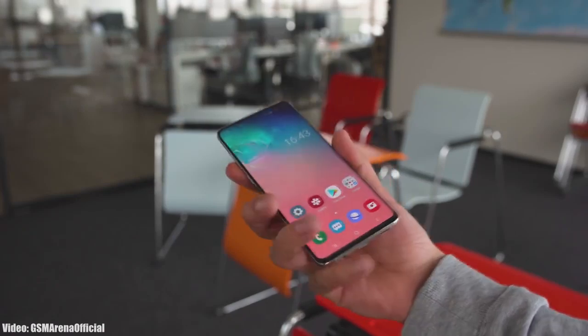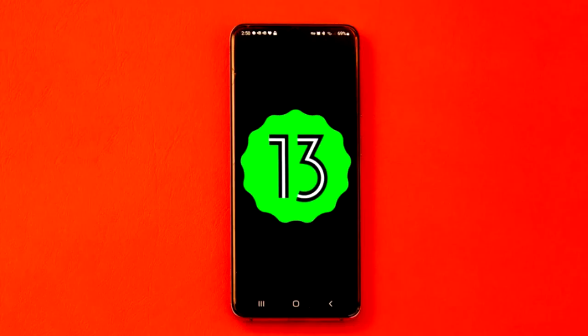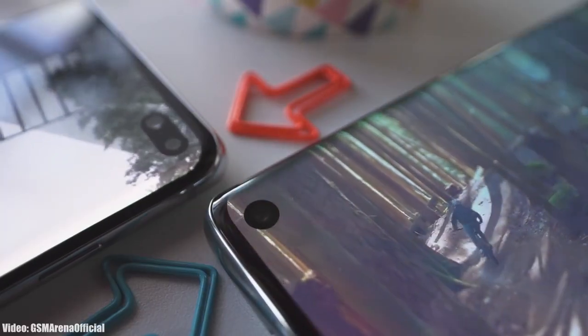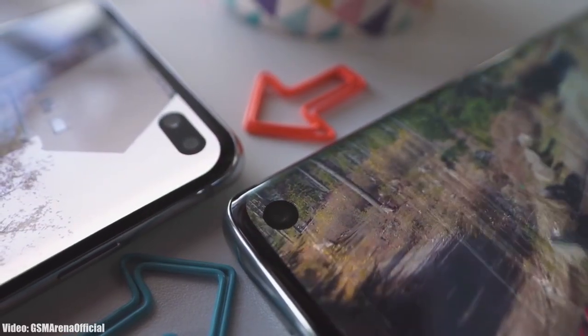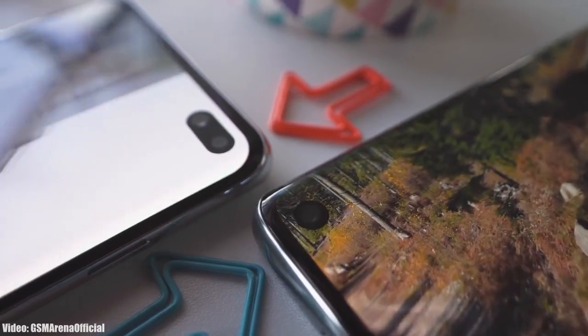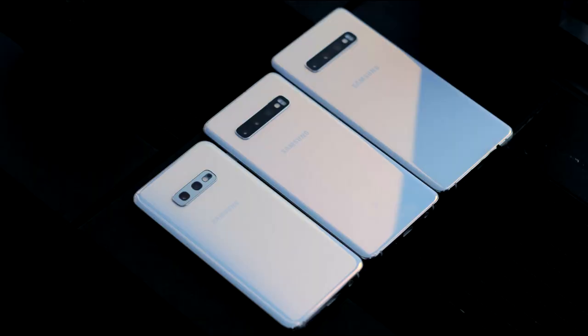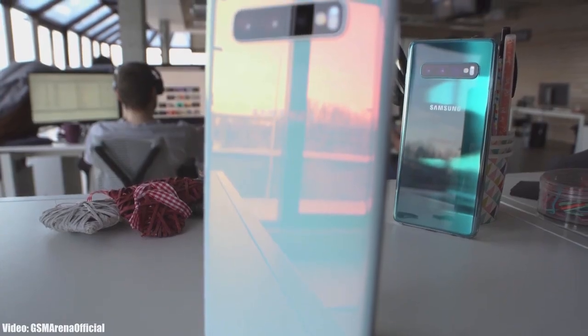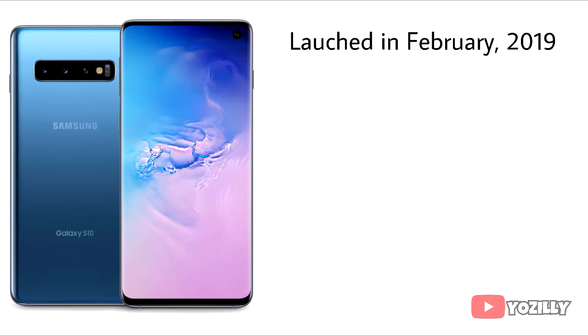We are just a few months away from the official Android 13 release, but before that let's take a look at the smartphones from Samsung that won't get the Android 13 One UI 5.0 update. If you have the S series smartphones like the S10, S10 Plus, or the S10e, you won't get Android 13 or One UI 5.0 update from Samsung. Let me explain why.